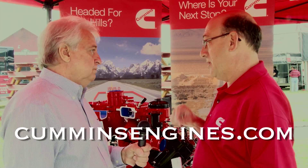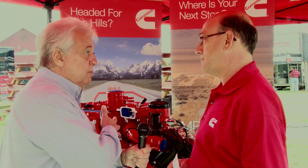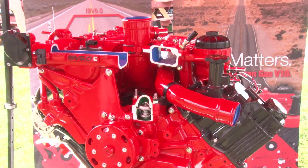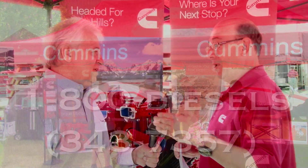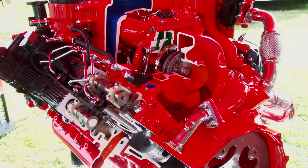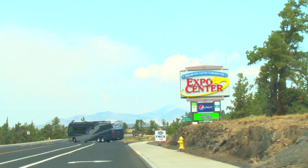You can learn about Cummins Engines on CumminsEngines.com, and you should be able to find anything you want there, including promotional information on this brand new model. For an 800 number, there's 1-800-Diesels, and with that you get connected right into our whole service network. Gary Bunzer, The RV Doctor, continuing here in beautiful Redmond, Oregon. We'll see you next time.